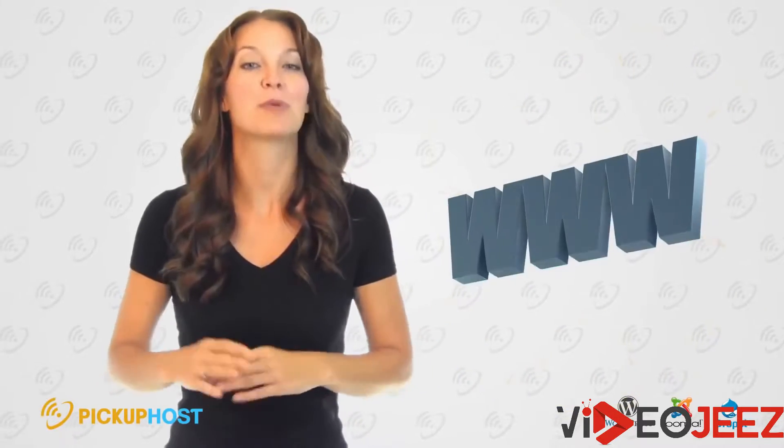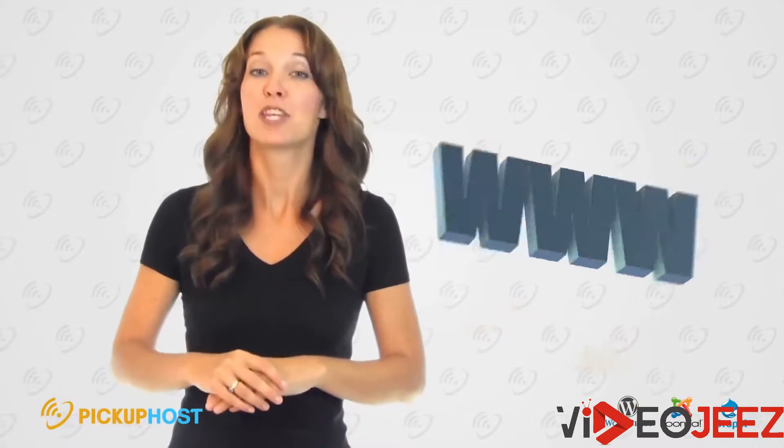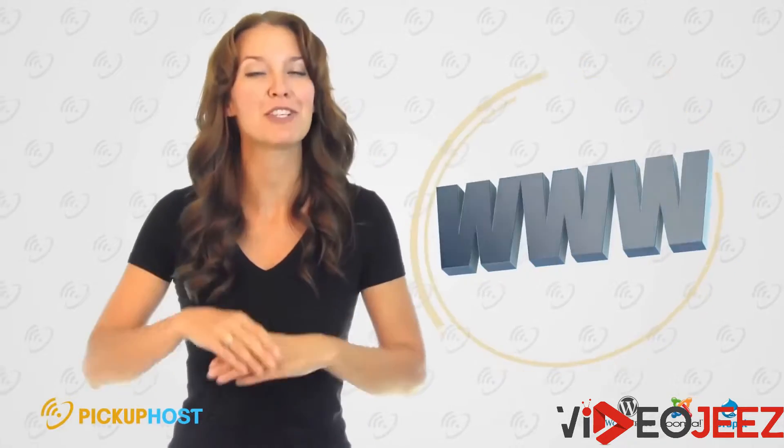Domain — your website address. No rush with buying a domain. The majority of hosting companies will give it to you for free.